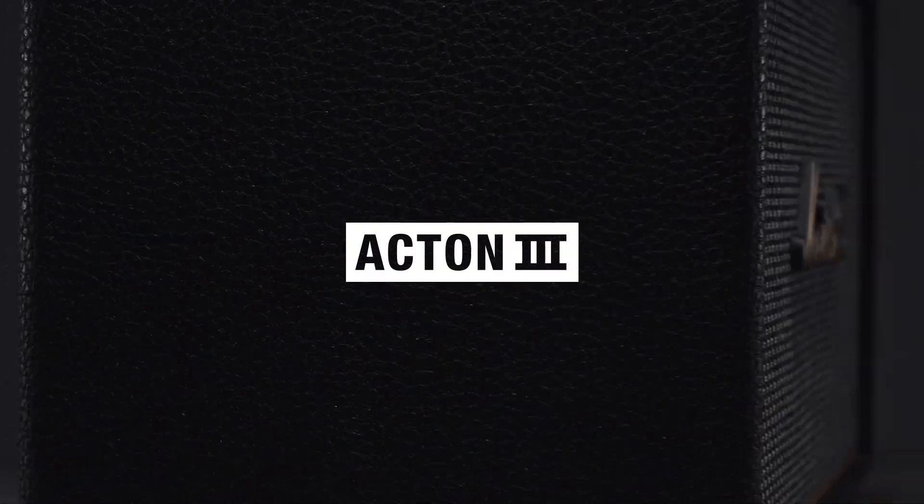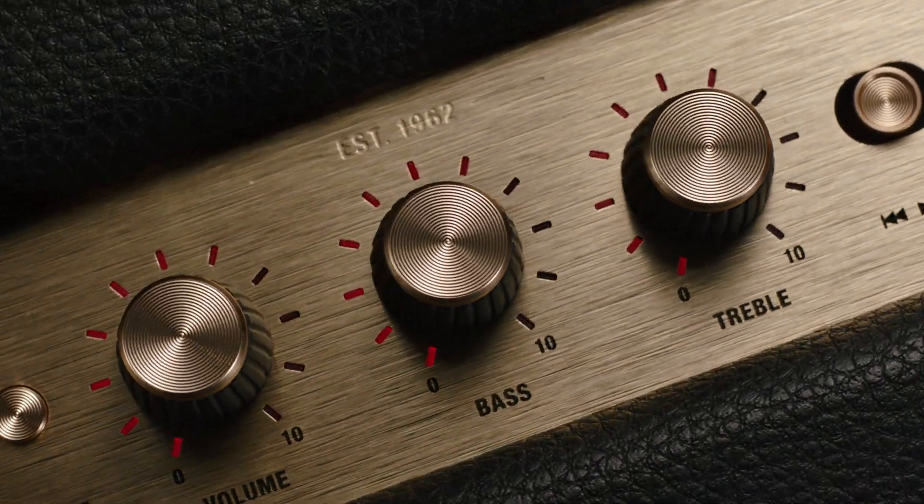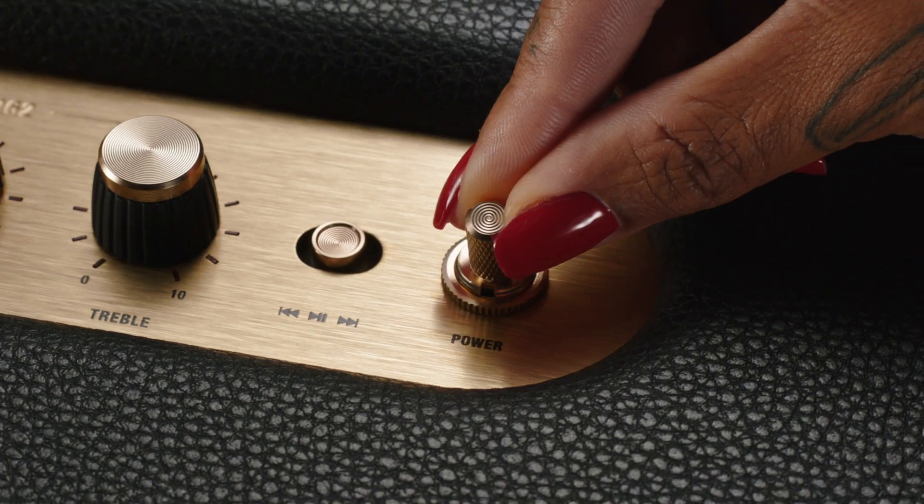Marshall has taken its signature rock and roll home speaker lineup and given it a stripped-back look that makes a loud statement. Signature details such as the Marshall script, colour-coordinated fret, brass control knobs, and classic power switch adorn the speaker, echoing the legacy of rock and roll.